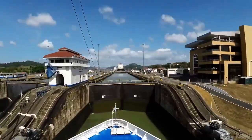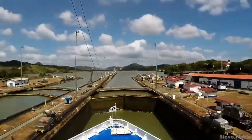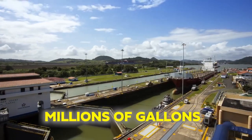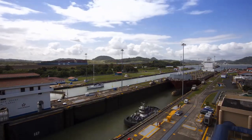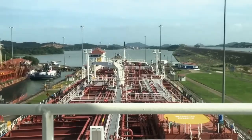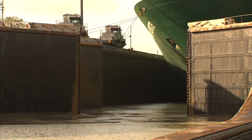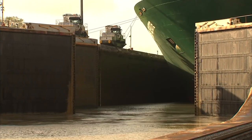But here's the catch. Every time a ship goes through the locks, it uses up a massive amount of water — like millions of gallons. That's because the locks have to fill up with water to lift the ship and then drain out to lower it back down. So you can imagine it's like a big water party every time a ship passes through.